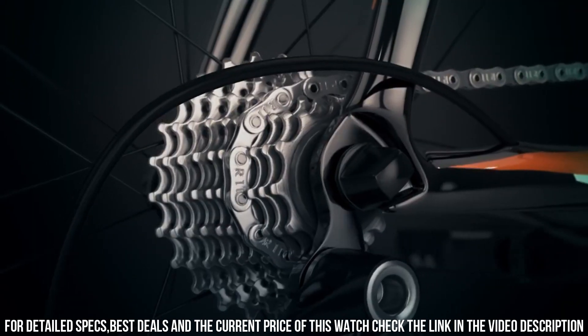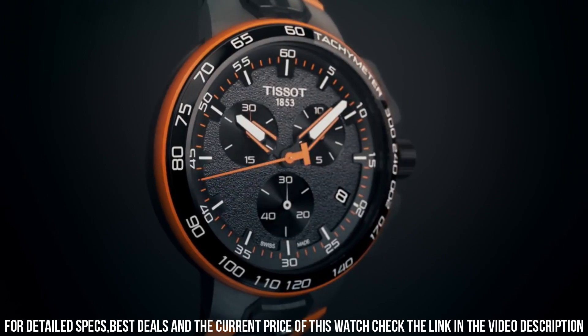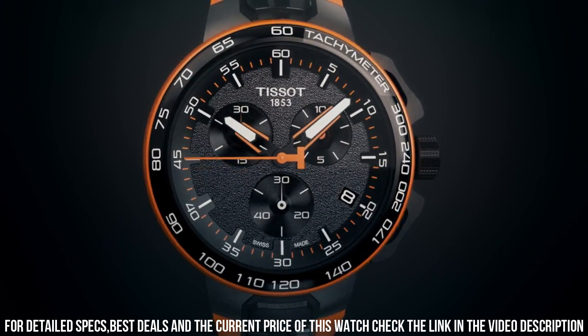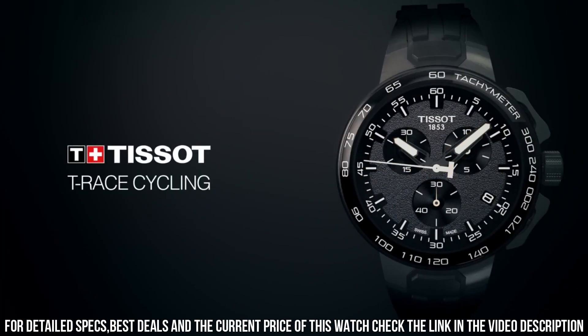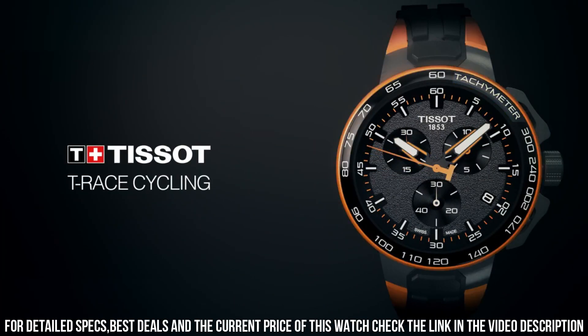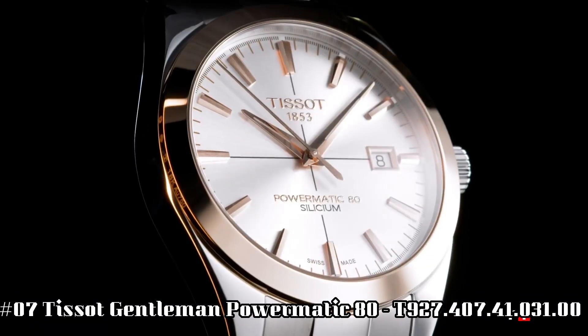Clasp buckle. Case diameter 44 mm. Case thickness 12 mm. Band material rubber. Band width 12 mm. Band color black. Dial color gray. Bezel material fixed. Calendar date. Item weight 3.2 oz. Movement quartz.